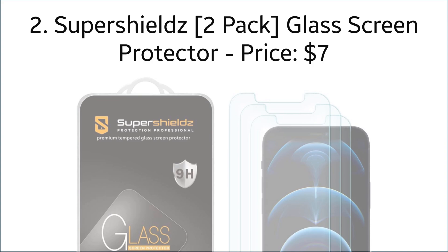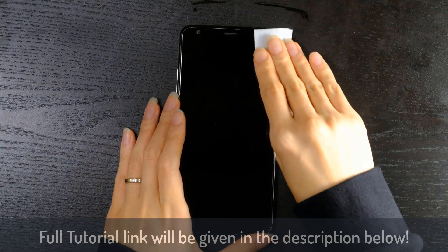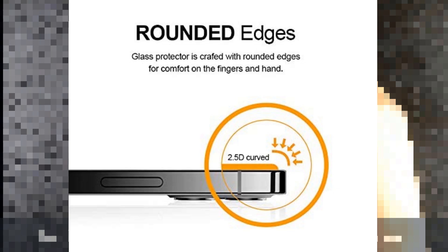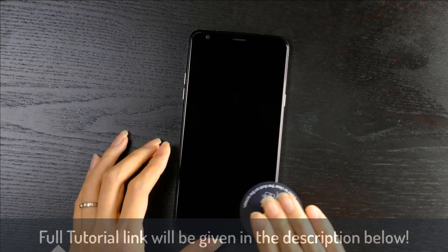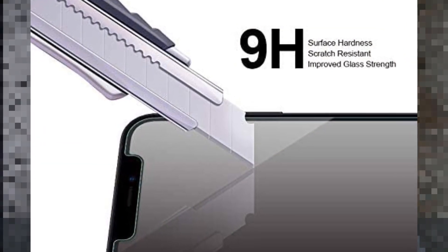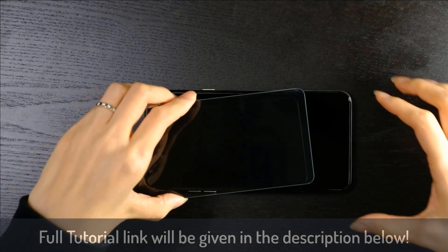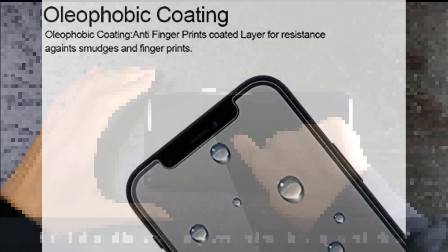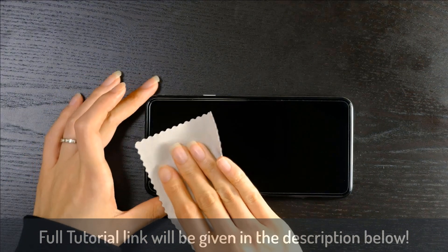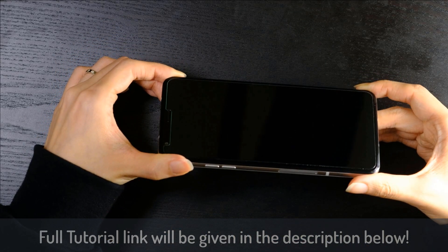Number two: Super Shields glass screen protector, with the price of $7. With HD clarity and 2.5D rounded edge glass, this screen guard gives you extreme comfort while using your iPhone 12 Pro. The 9H hardness ensures your iPhone remains safe during sudden drops. The highly responsive screen maintains the original touch experience, and the hydrophobic coating protects the screen from sweat and fingerprints to keep it crystal clear without any marks. It comes with a two-pack and lifetime replacement warranty.